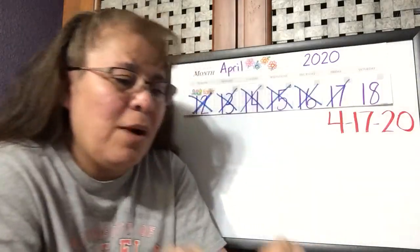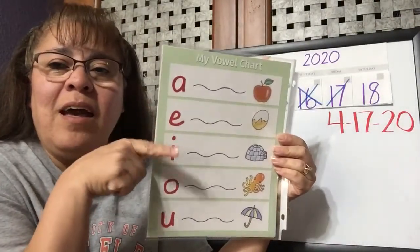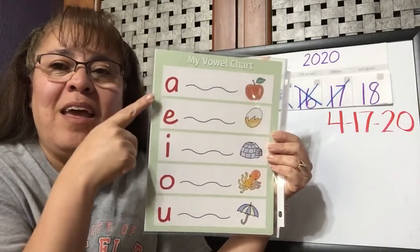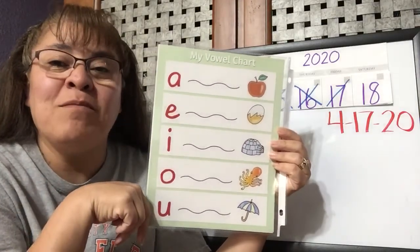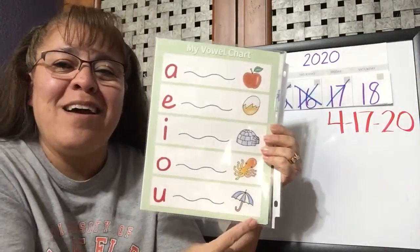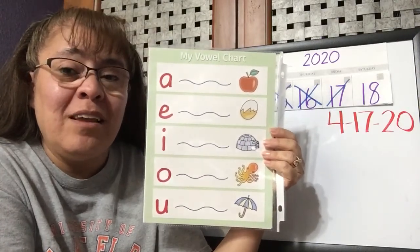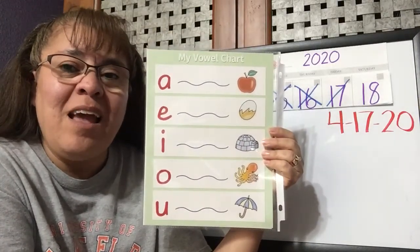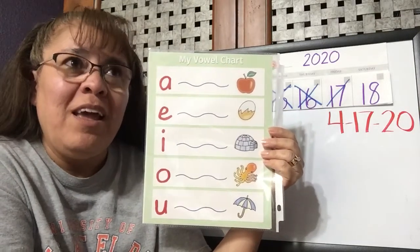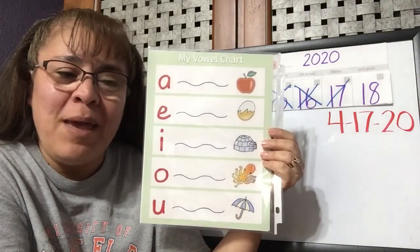Let's review our little vowel song. Ready? A, E, I, O, U. A, E, I, O, U. A, E, I, O, U. And sometimes Y. U like an umbrella. You guys have been doing pretty good listening for the U at the beginning and in the middle.